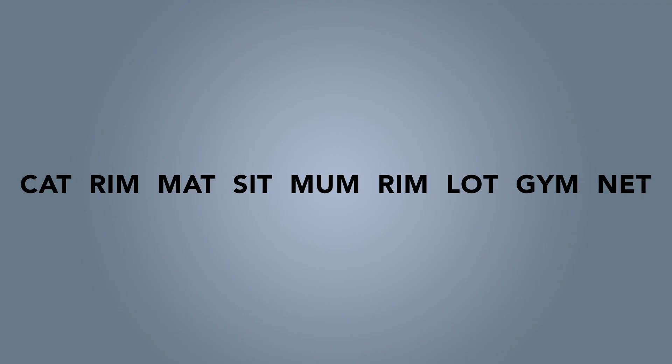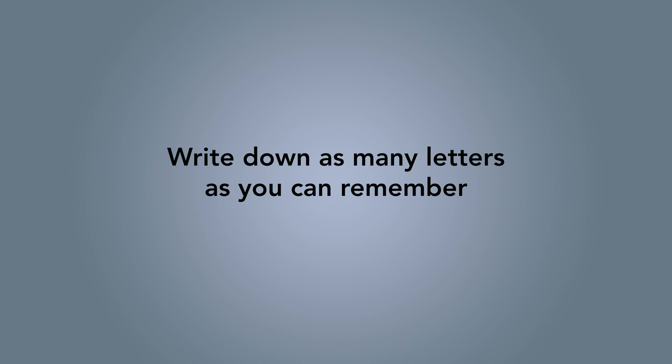Now let's play this game again with a different set of letters. Write down as many as you can remember — feel free to pause the video to do so. How many letters did you recall this time? Most people remember around 7 words in experiments like this, which means about 3 times 7 equals 21 letters — a lot more than in our first experiment.